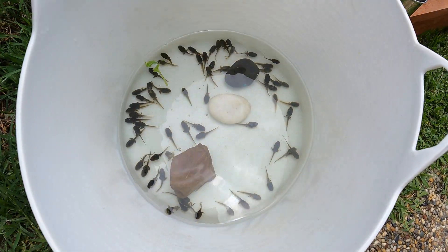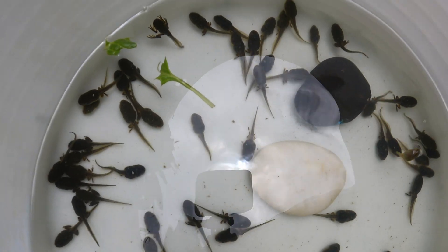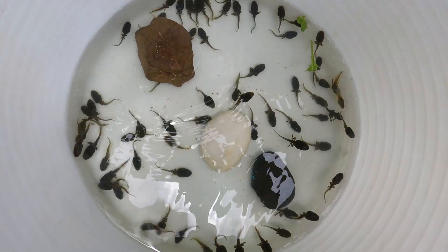The tadpoles are now 30 days old. After 30 days you can now see that a couple of the tadpoles have developed front legs.